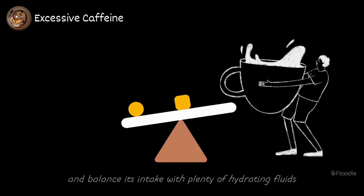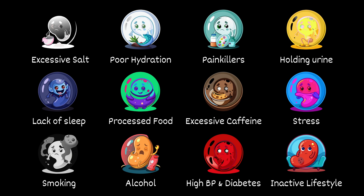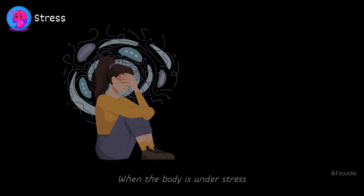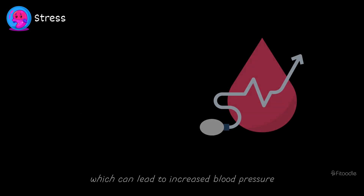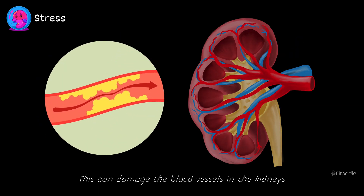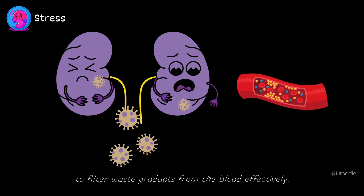To promote kidney health, it's important to consume caffeine in moderation and balance its intake with plenty of hydrating fluids, such as water. Stress. When the body is under stress, it releases hormones like cortisol and adrenaline, which can lead to increased blood pressure and heart rate. This can damage the blood vessels in the kidneys, impairing their ability to filter waste products from the blood effectively.